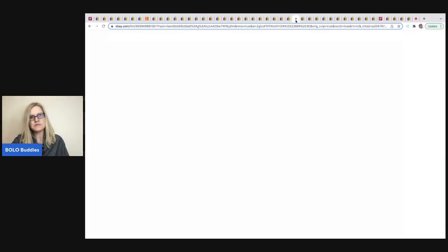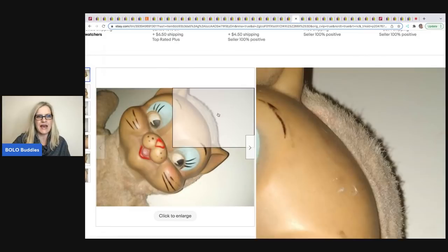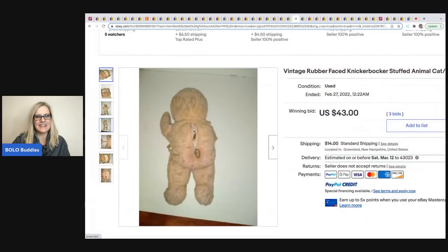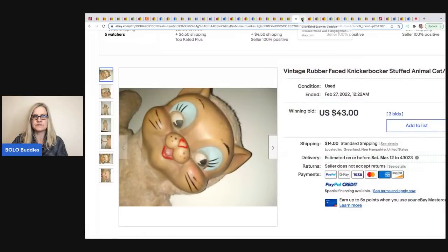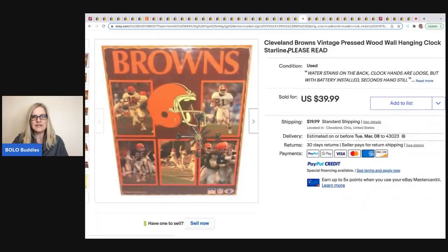The next item comes from Vintage Barbie. It's a Knickerbocker plush rubber-faced cat. These do really well even when not in great condition. It sold for $43 on auction and they paid $5 for it.